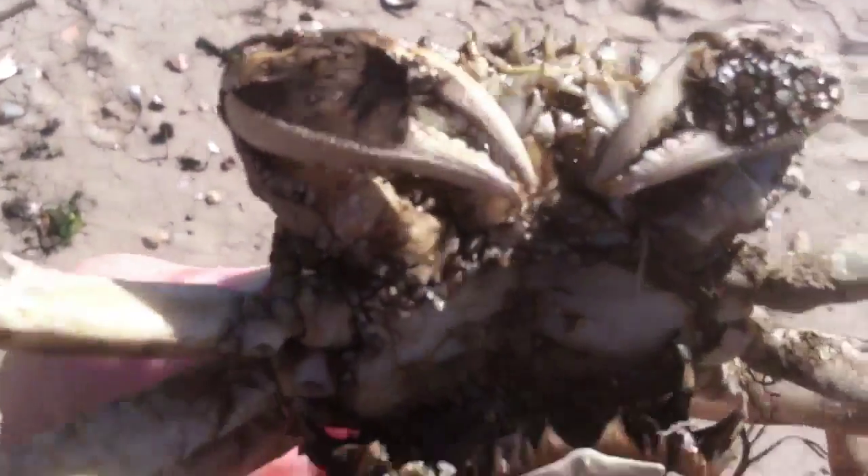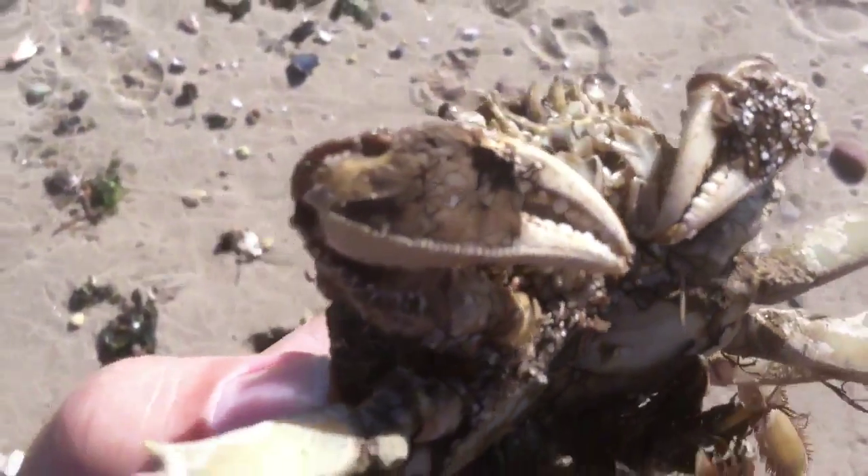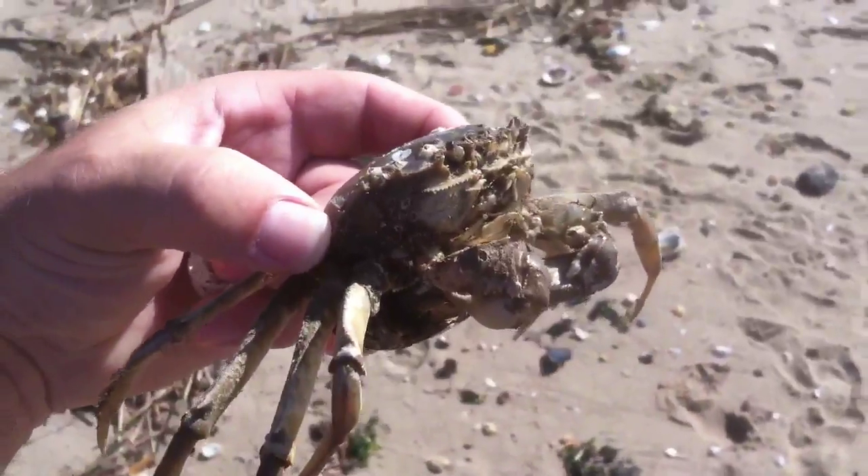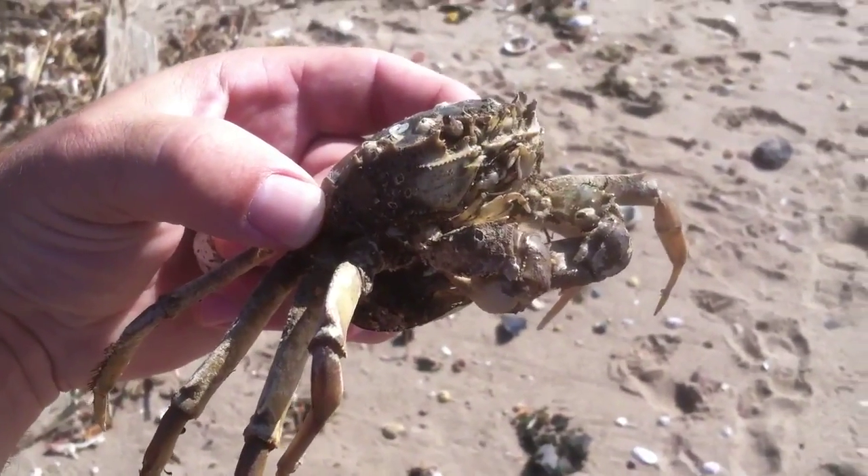Oh, look at that. Now that we're looking at the claws, it has hair. And now that means this might be a Chinese mitten crab.